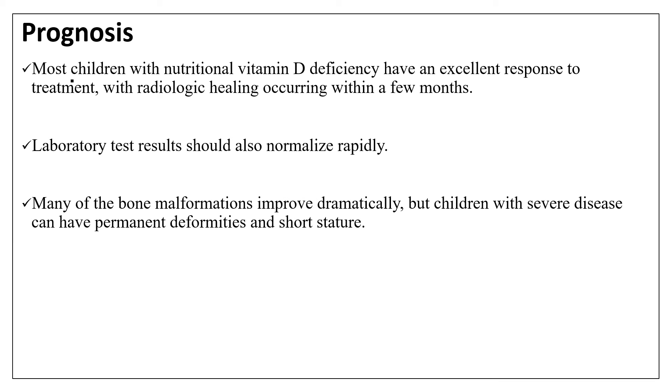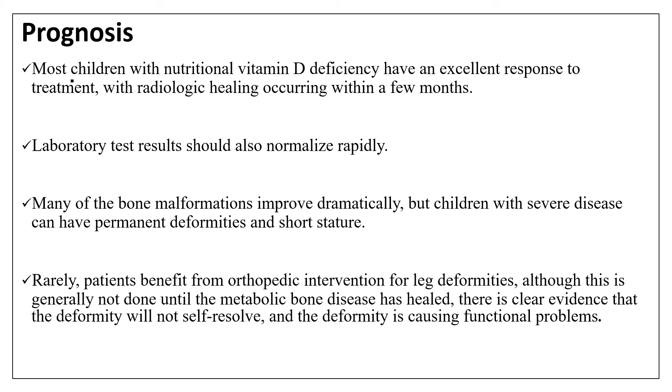Many bone malformations improve dramatically, but children with severe disease might have permanent deformities and short stature. Most children with rickets, especially nutritional rickets, have a very good response if treated early. Rarely, patients benefit from orthopedic intervention for leg deformities, although this is generally not done until the metabolic bone disease has healed and there is clear evidence that the deformity will not resolve and is causing a functional problem.